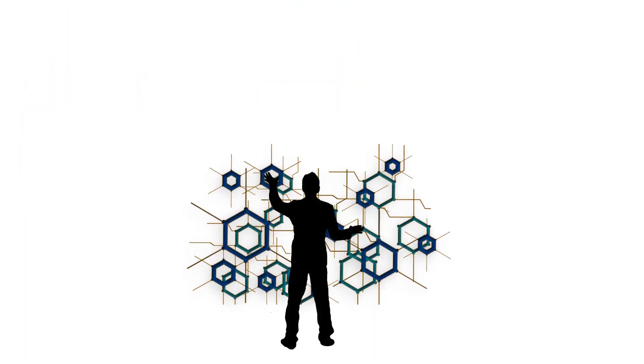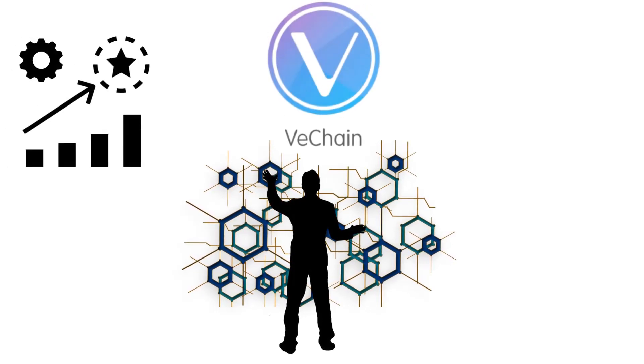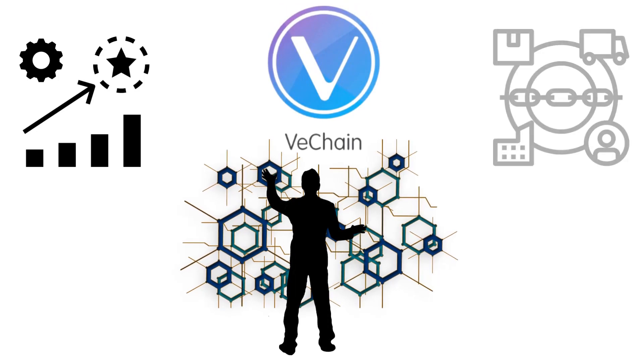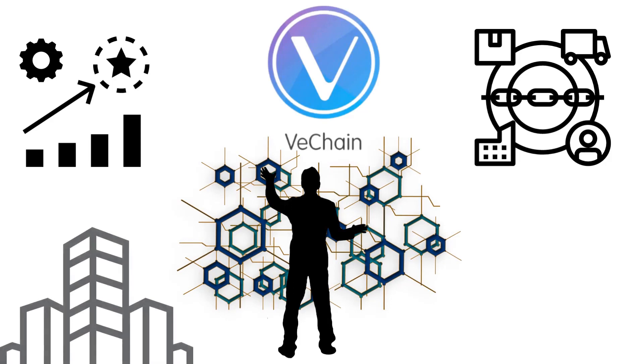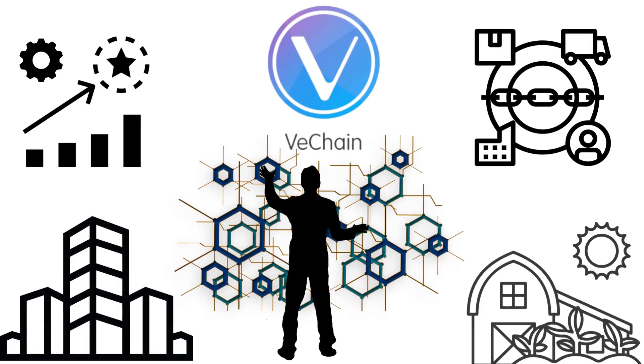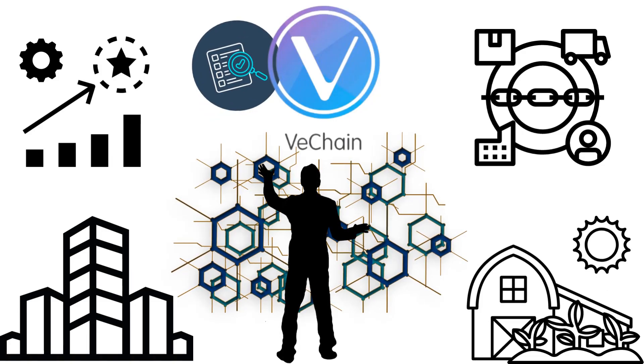There are a number of blockchain-based supply chain platforms and protocols that are currently being used or developed. One example is VeChain, which is a blockchain platform that is focused on supply chain management. It's being used by companies in a variety of industries, from luxury goods to agriculture, to increase transparency and traceability in their supply chains.